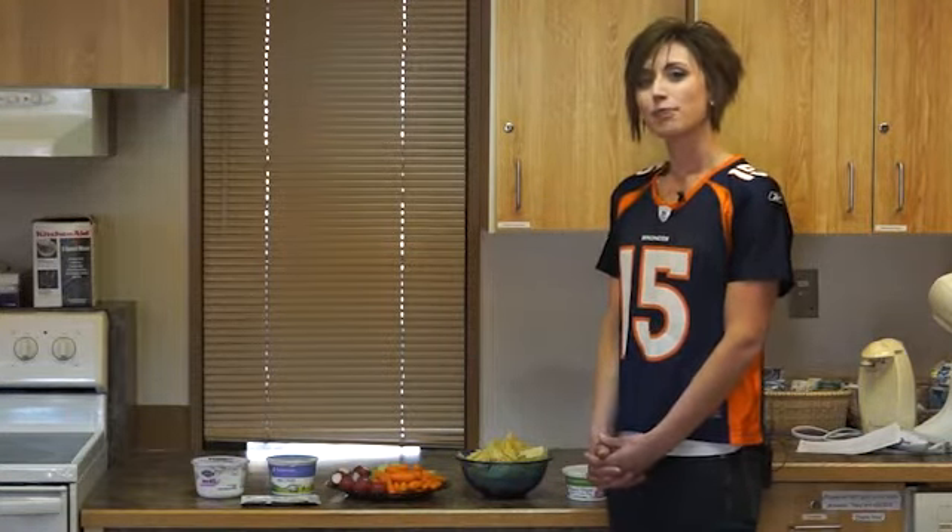With a few substitutions, your game plan can be a success. Visit our website for recipes for your game day that are sure to score touchdowns with your friends and family.